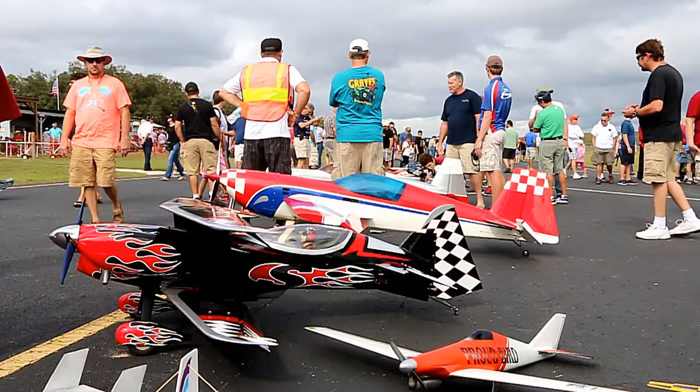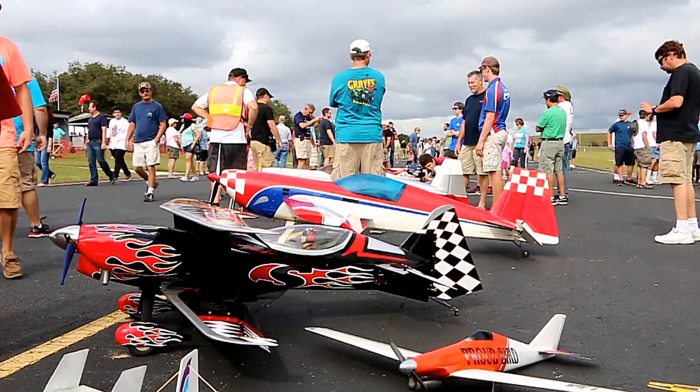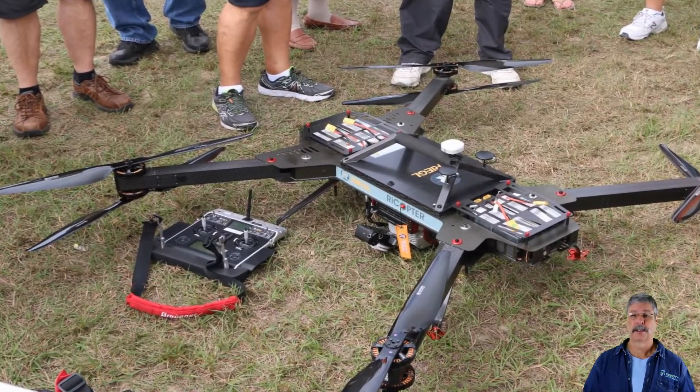This one is a little aerobatic plane, and this one is actually a trainer. One large drone was on display, the kind used for photography.